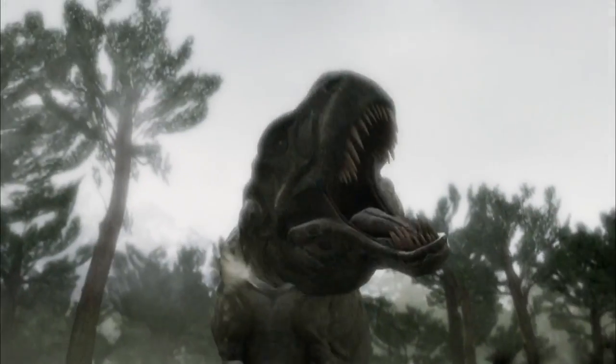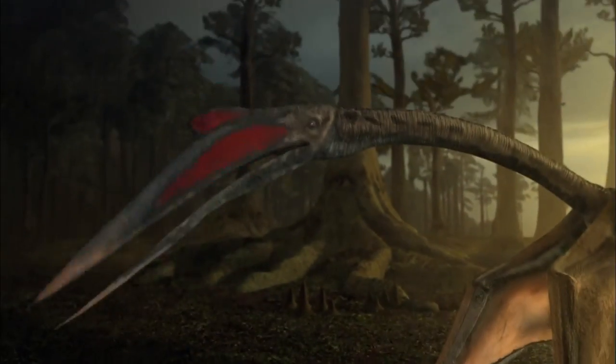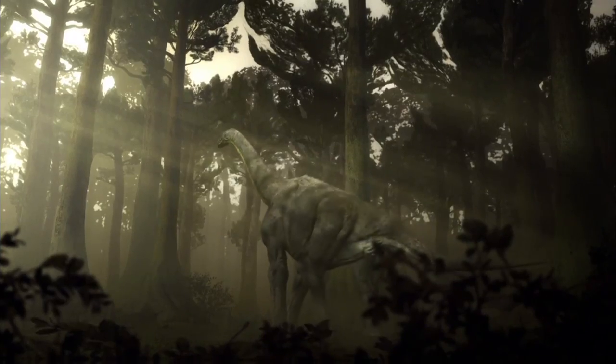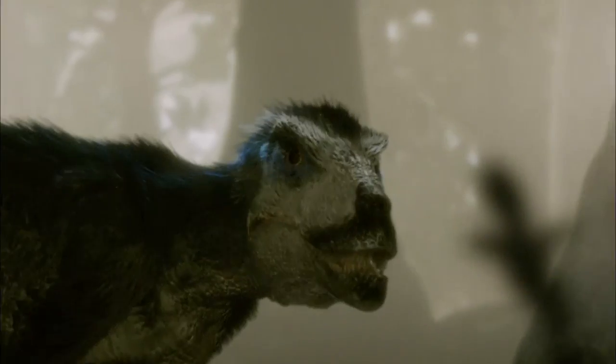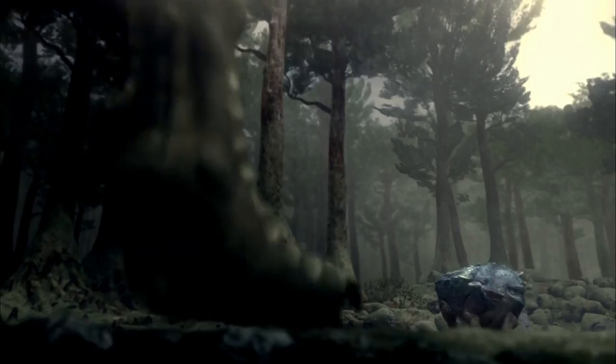In a world of terrifying creatures, being small means facing danger at every turn. If you were a small animal, the late Cretaceous would have been an awful time to be around. For a youngster, every day is a struggle to stay alive. Their only chance is to keep out of trouble and grow up fast.